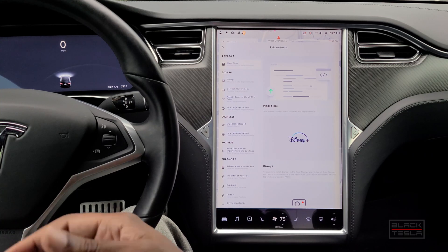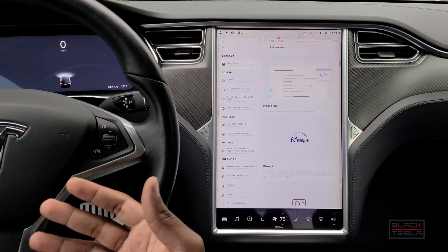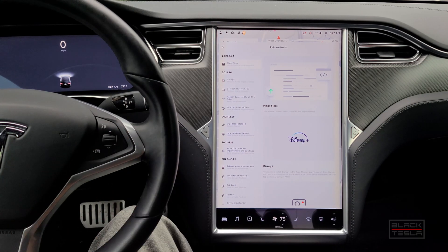Beyond geographical location, the next factor determining update priority is car configuration. You may have a long range Model 3 with no full self-driving on the West Coast, while someone in Ohio has a performance Model 3 with full self-driving — they may get the update first even though they're further east. It's not fully predictable, but geographically it consistently goes West Coast to East Coast, then Canada, then internationally to Europe and Asia.